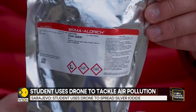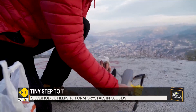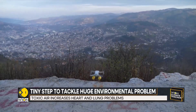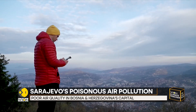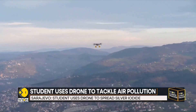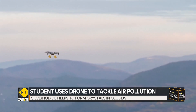Silver iodide exists naturally in the environment at low concentrations and is not known to be harmful to humans or wildlife. When infused into the clouds, it causes ice crystals to form and water to condense into rain or snow. Hanik believes that once the rain or snow, with their load of dangerous particulate matter, hits the ground, it should suffice to reduce the smog.